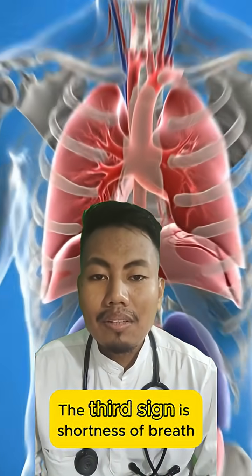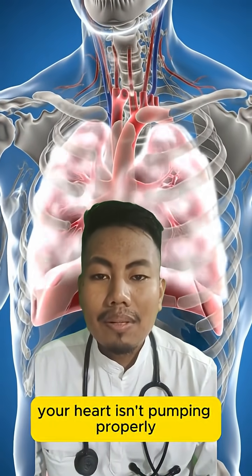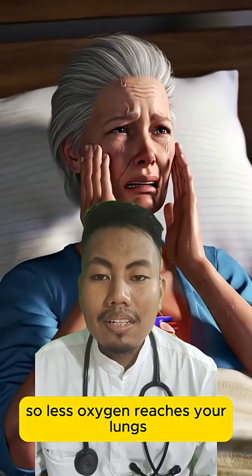The third sign is shortness of breath. Your heart isn't pumping properly, so less oxygen reaches your lungs.